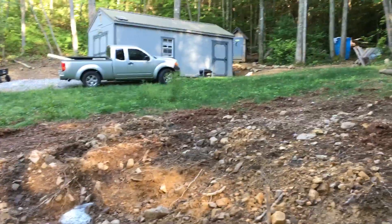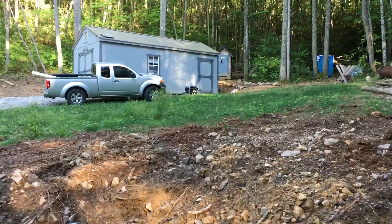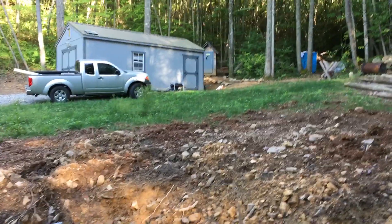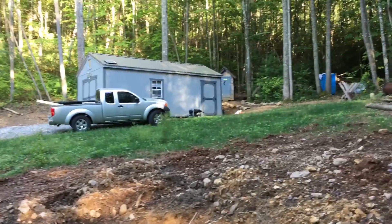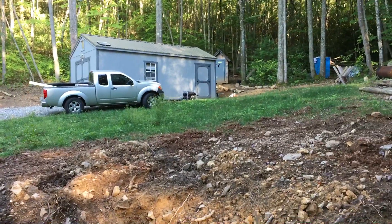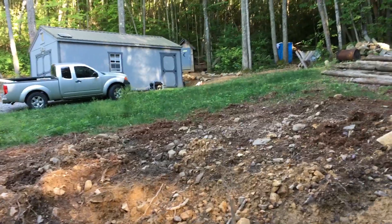Hey guys, merry meet! It's Glynnis, the witch of Whitetail Hollow. Thank you for joining me today, and if you haven't subscribed, please hit the subscribe button and join me in my craziness. And if you're returning, thank you so much, and excuse the jiggling of the camera, but I'm actually standing handheld at the hollow.